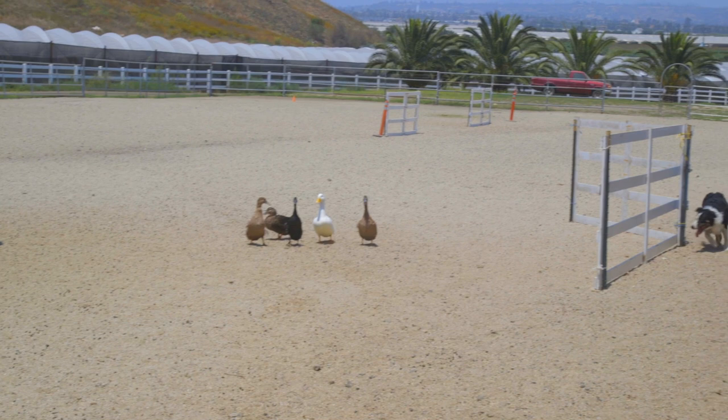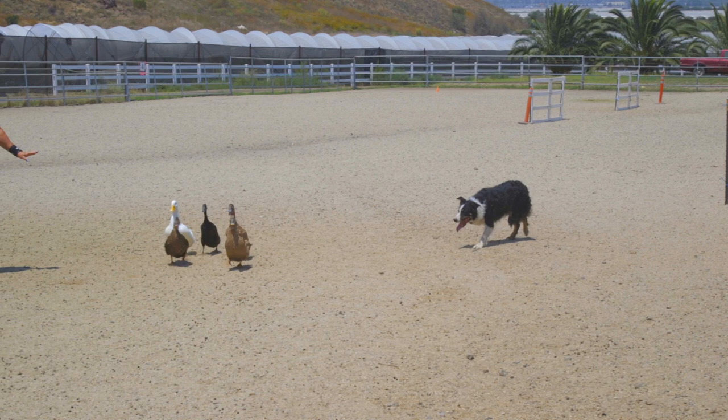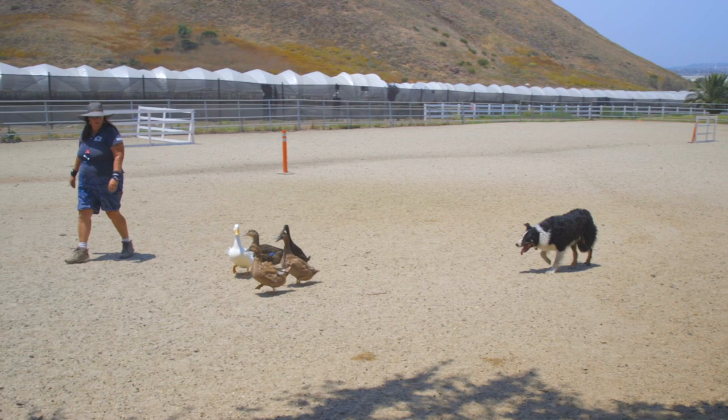This is a breed that will need some problem-solving in its life. The breed is a herder, and for that reason it is good at what I would consider visual math — looking at things, calculating things, figuring out how to apply pressure to get things to move in certain directions. When it comes to geometry, this breed is probably a canine genius.